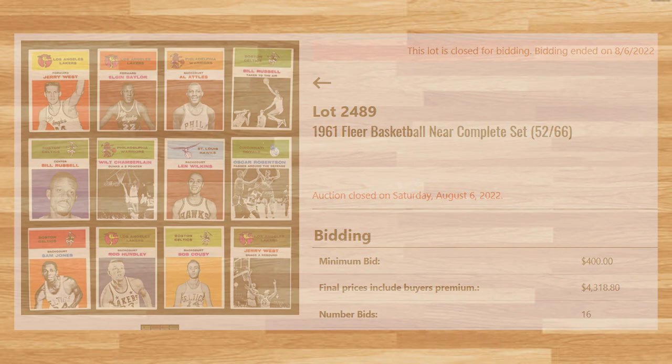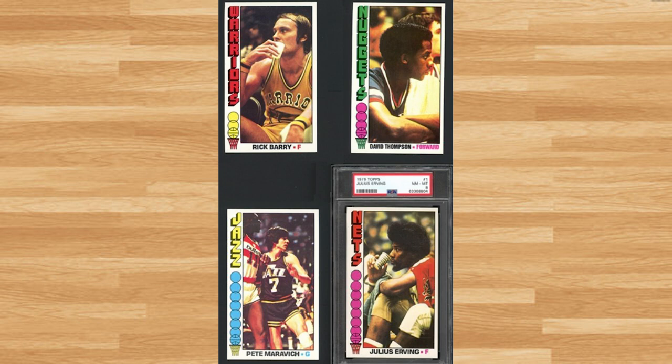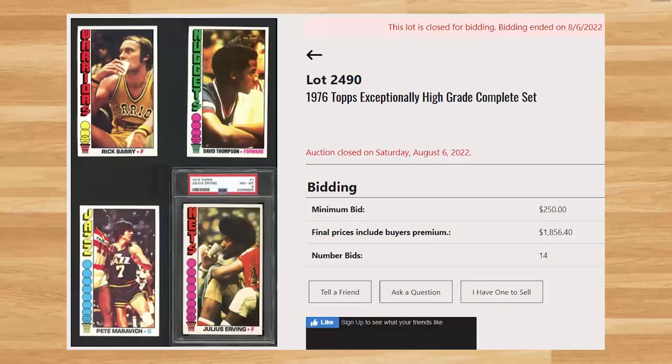The last set I will go over was this 1976 Topps Complete Basketball Set, featured on lot number 2490 and titled '1976 Topps Exceptionally High Grade Complete Set.' These cards appear to be in high grade condition, and the Julius Erving was graded a near mint 8 by PSA. This complete set had a starting bid of $250, received 14 bids, and sold for $1,856.40.